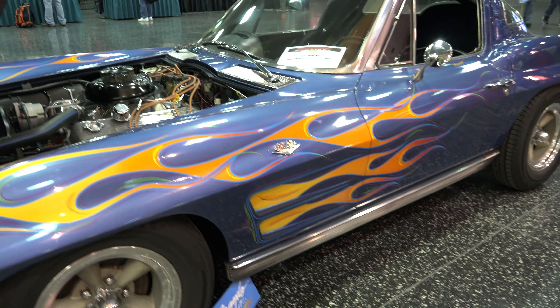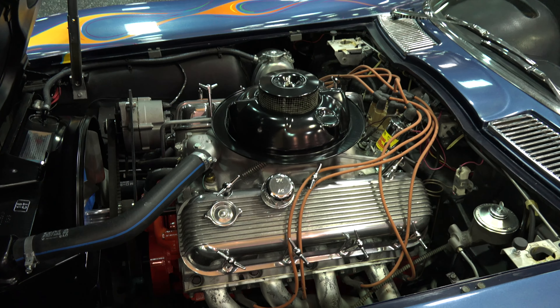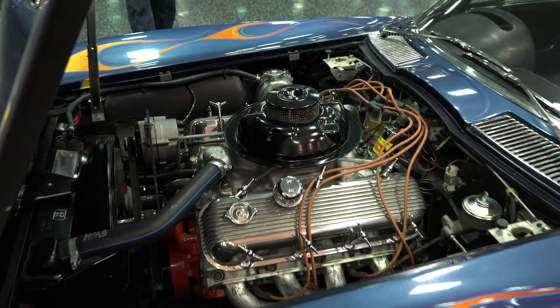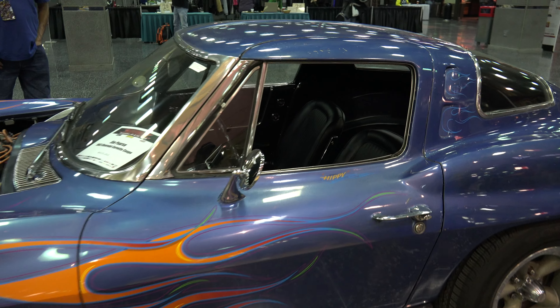This vehicle also has an eight-cylinder engine. And if you take a look inside the interior, it's only a two-seater, but still pretty.